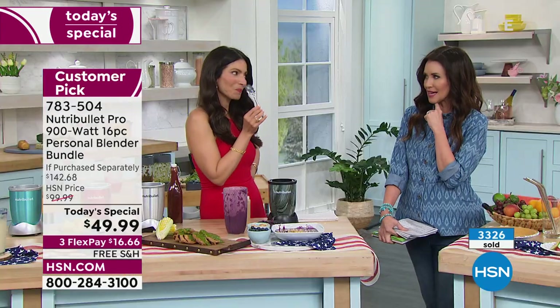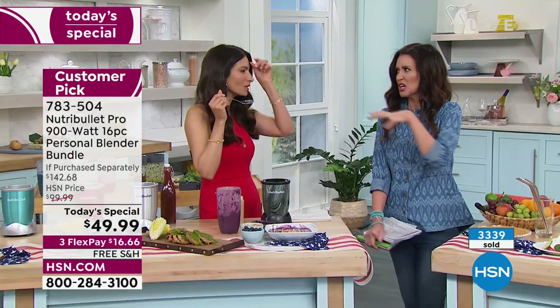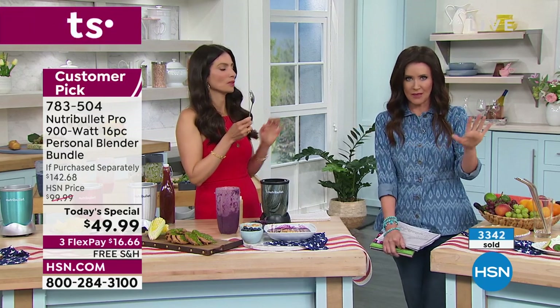A lot of us have a little PTSD from 'eat every vegetable on your plate before you leave the table,' like the cooked spinach cooked into a glob. But you're a grownup — you get to decide what you eat. You can eat in a way that tastes delicious and is better for you. Extract every single last nutrient because this is Nutribullet. You're getting the entire deal for $49.99 — 16 pieces. It's crazy.